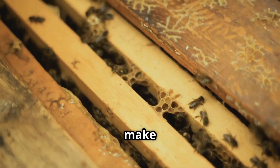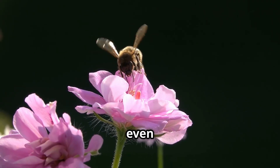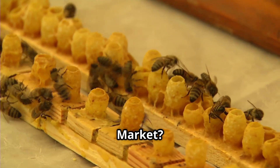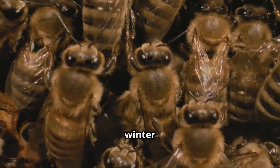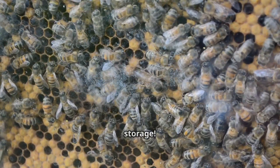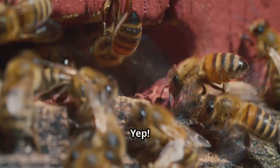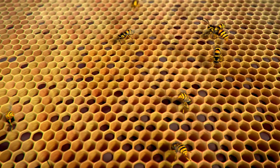Bees make so much honey that we humans get to enjoy some too. So why do bees even make honey? Do they sell it at the bee market? Not exactly — bees make honey to survive the winter when there aren't any flowers to collect nectar from. So honey is like their food storage. Smart bees! And that's why we should always be kind to bees. They work so hard.